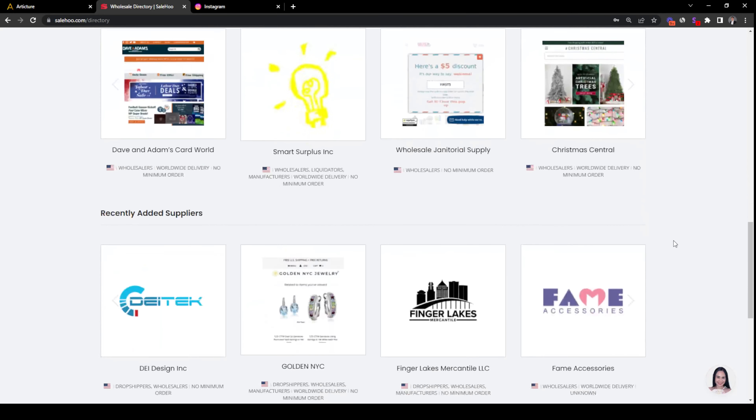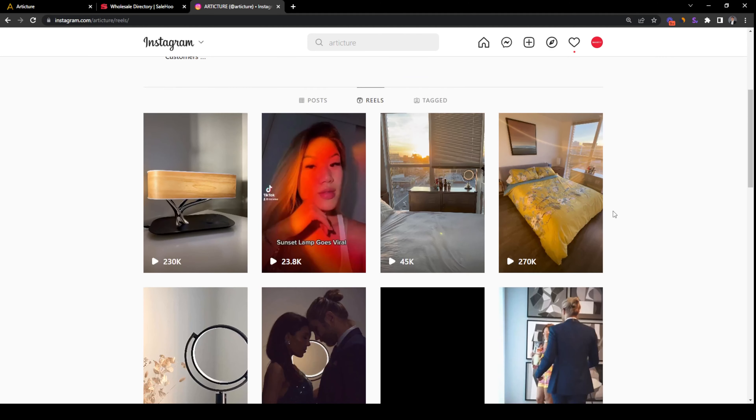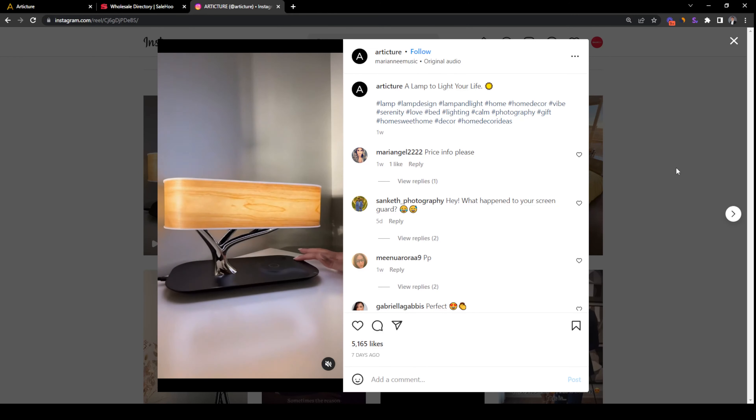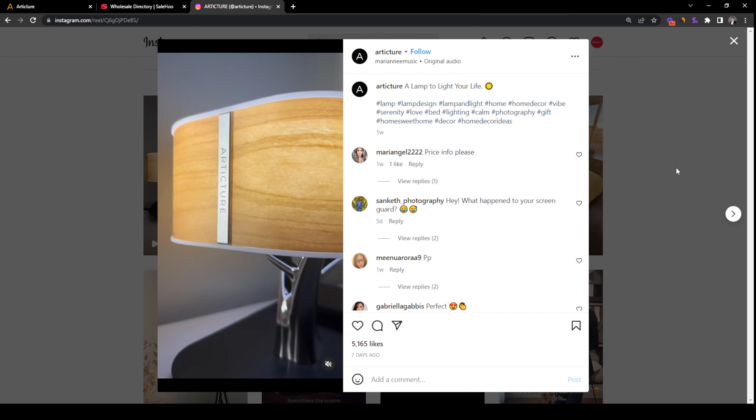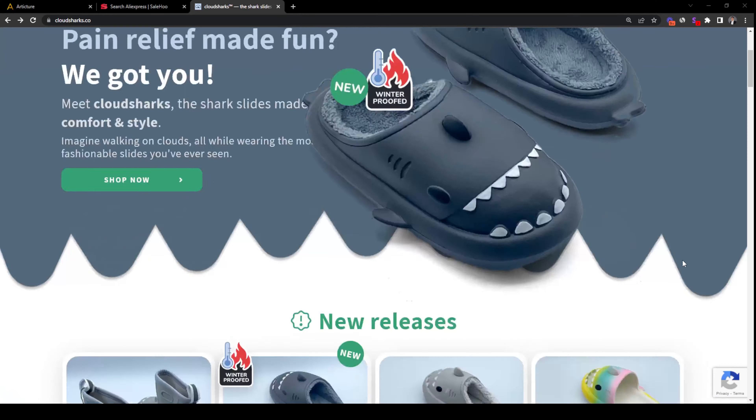This is why it's best to use a tool like Salehu Directory that will allow you to tap into the 8,000-plus pre-vetted wholesale suppliers from all over the world. We can also reverse engineer how Articture got to where they are by checking out their social media channels. If we take a look at their Instagram reels, we can see that an original video was used and their lamp even has their logo on it, which tells us they are no longer dropshipping the product as they are branding it now. When dropshippers brand the product, they do private labeling — putting their own brand on a generic product — but they would have to buy in bulk to do so.